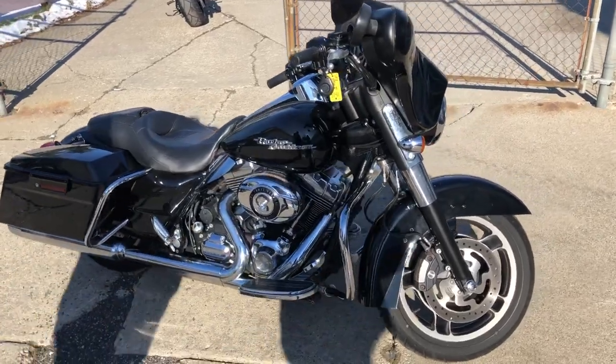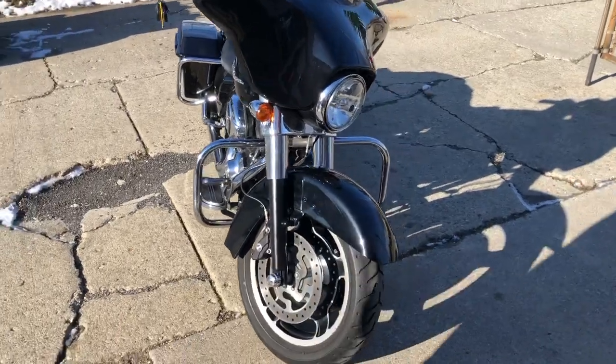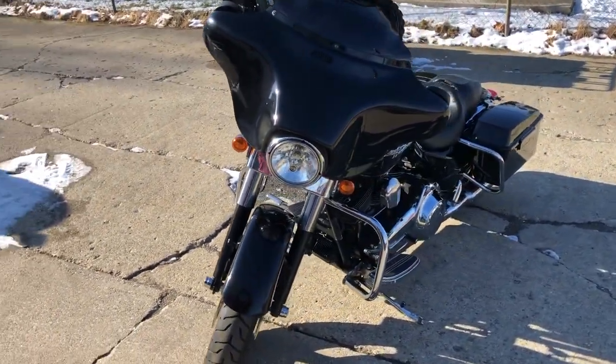Hey guys, ApprovalPowerSports.com here doing some videos on some stuff that just came in. Check this one out — 2009 Street Glide for sale, only 14,838 miles, super clean.